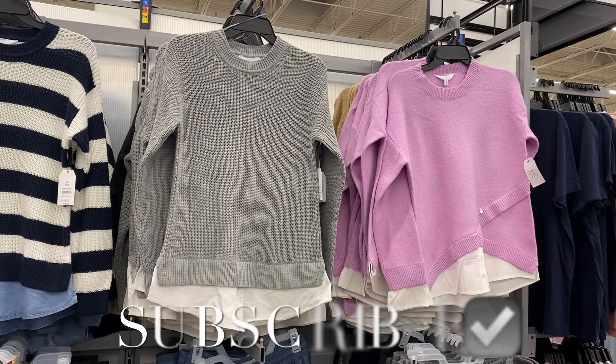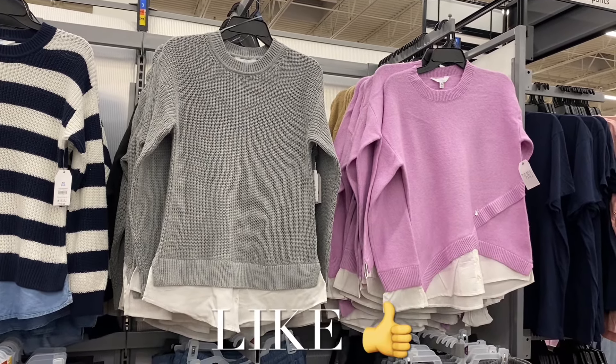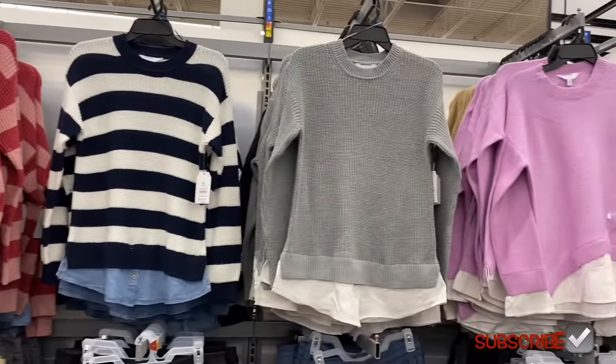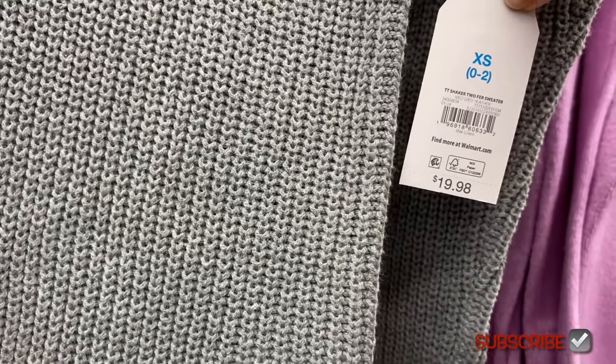Hey, welcome back to my channel! I'm at Walmart and I want to show you all the new stuff. They have some really cool ones — they've both got shirts underneath. They have these as well that do that, but it's more like blue jean material. These are like a white button-down shirt. The one on the right is different than this one — it's a shaker twofer sweater, $19.98.